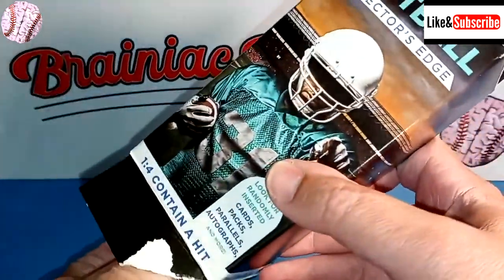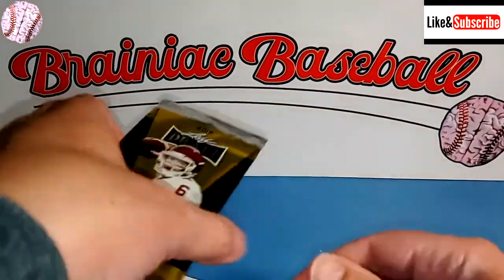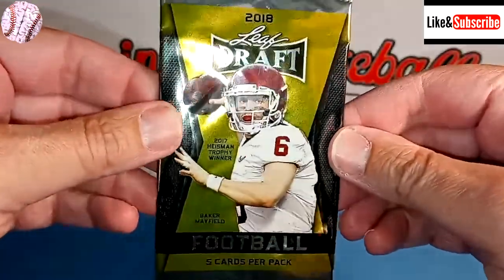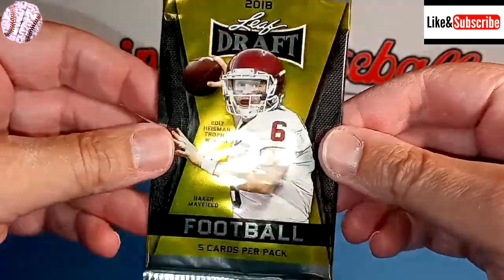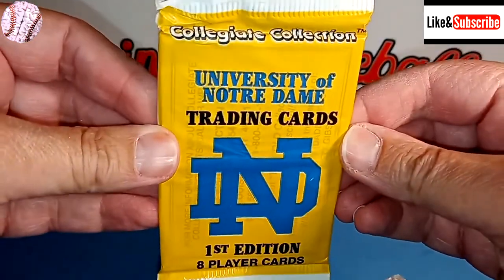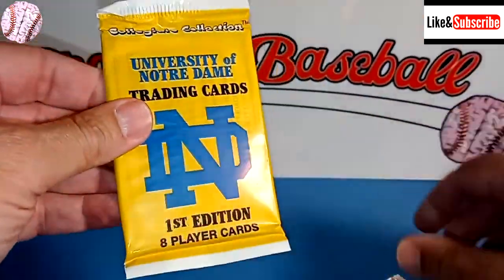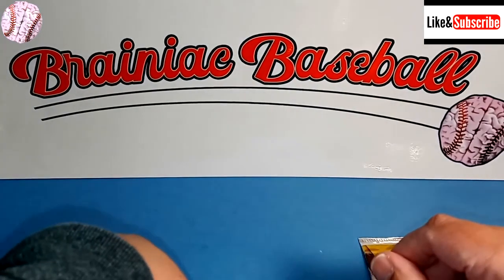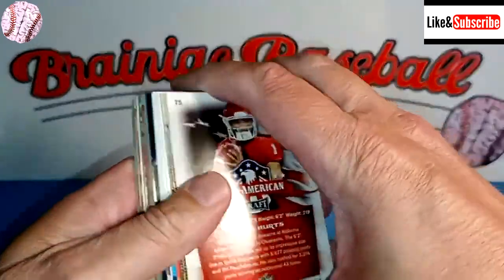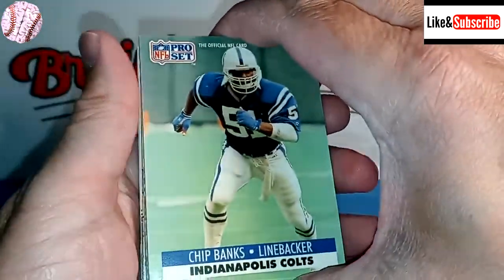I'm guessing it's not going to be great, but you never know. Okay, this isn't horrible. We have ourselves a 2018 Leaf draft — maybe some good rookie cards, maybe some prospects in there. And then we have the dreaded University of Notre Dame trading cards from the Collegiate Collection. It's a first edition, eight player cards. We know that's going to suck no matter what. Did Joe Montana play there? Maybe there's a Joe Montana autograph in there. Whoa, that looks like that could be a hit. Maybe we got a hit here — that's exciting. Let's shuffle that to the back, we might even save that for last.